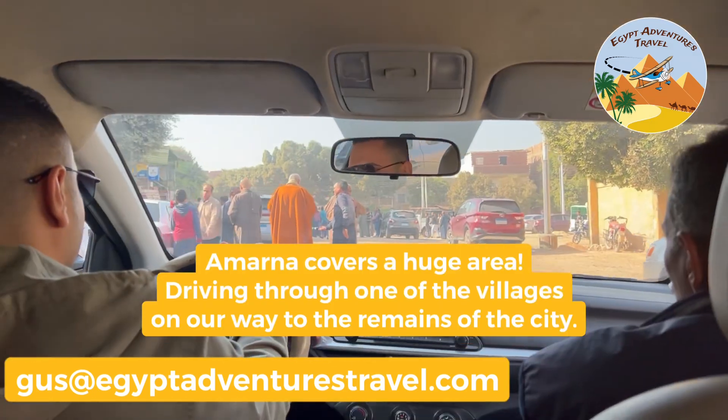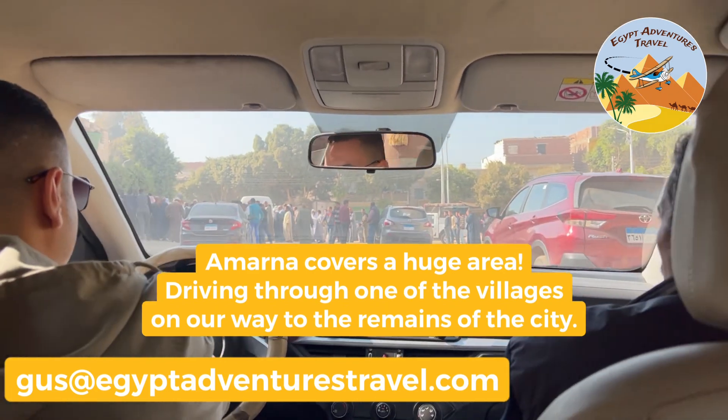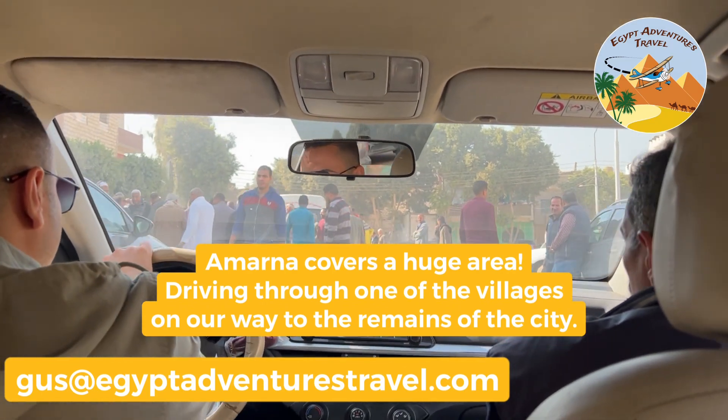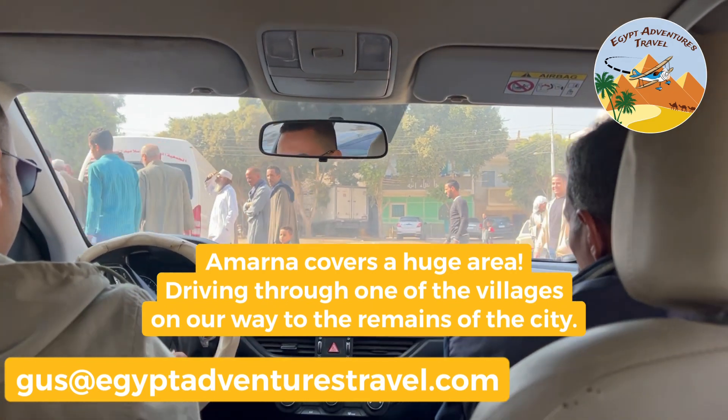This is basically the center of one of the two villages here at Amarna, called Attil. People are gathering because it's Friday prayer and it's the day off for most Egyptians.